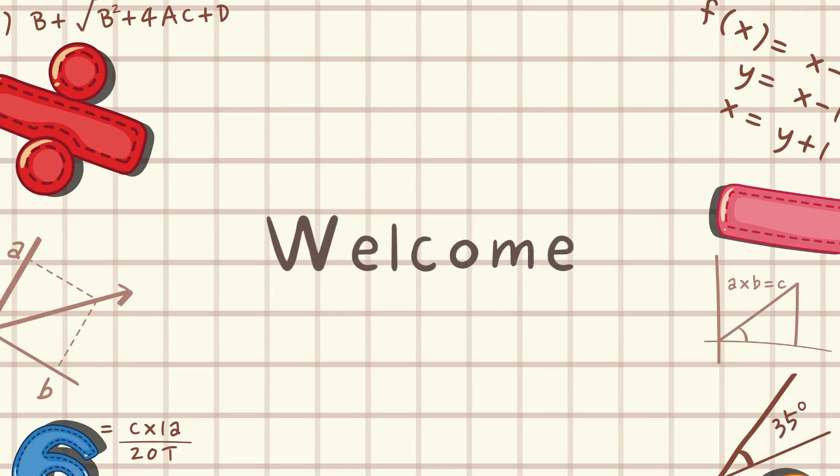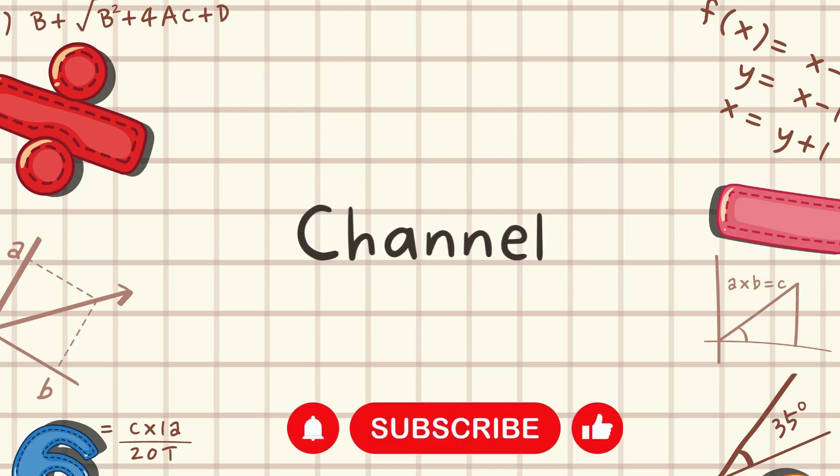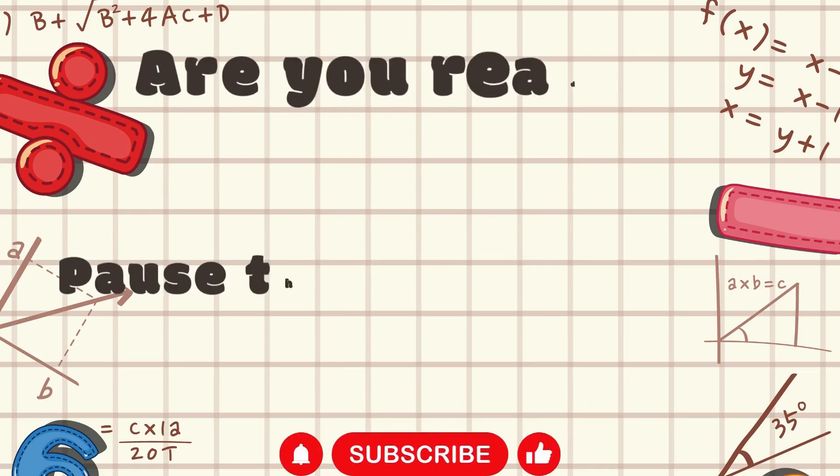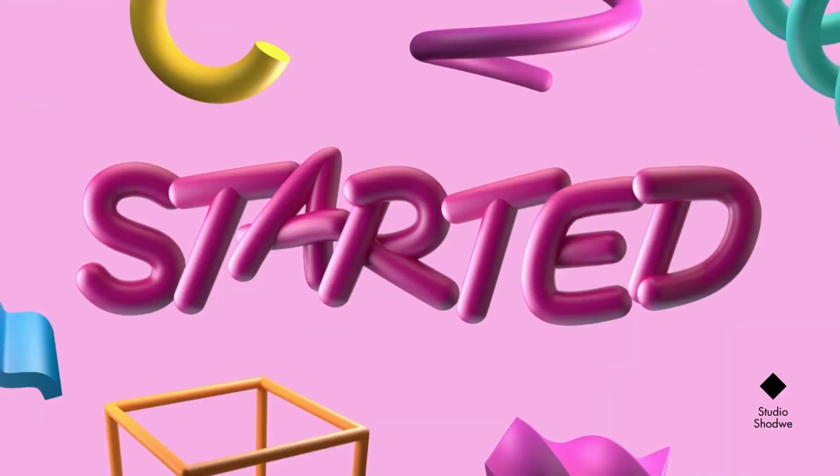Hey there, young mathematicians! Welcome back to my channel. Get ready to meet new characters, explore different scenarios, and tackle some brain-teasing challenges. It's all about numbers today, and trust me, it's going to be a blast.